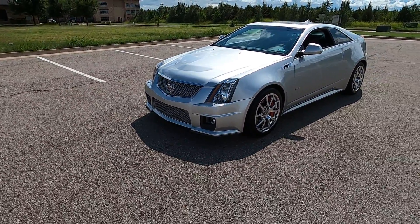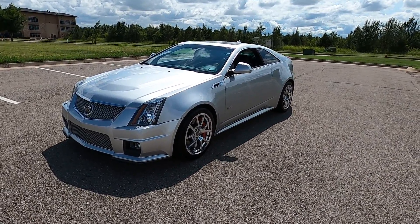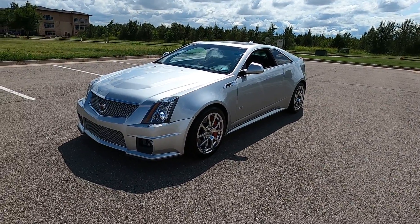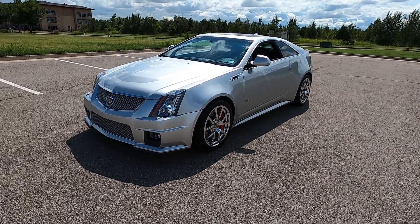This is a lot of car for the money and can really be a fun street daily or it can put the numbers down at the track. That is our 2013 Cadillac CTS-V. If you have any further questions please feel free to check out the car on our website at exoticmotorsportsok.com. Thank you for watching.